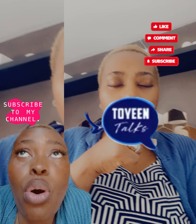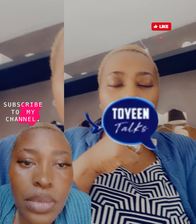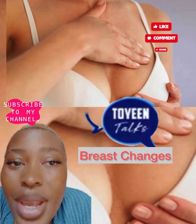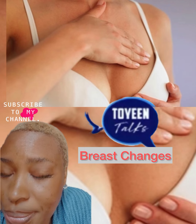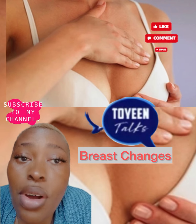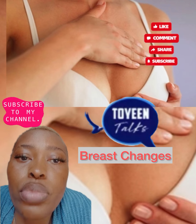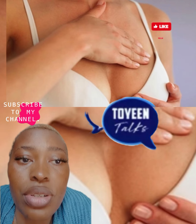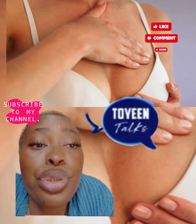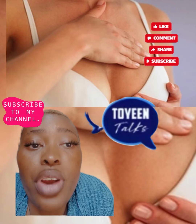Number two is breast changes. Most breast changes are not cancer, but it is still important to tell your doctor about them and check them out. Let them know about any lumps, nipple changes, discharge, redness, thickening, or pain in your breast. They will do an exam and may suggest a mammogram.